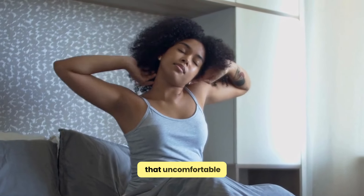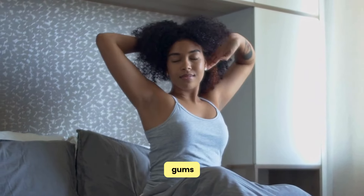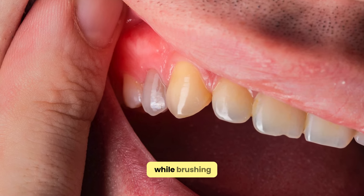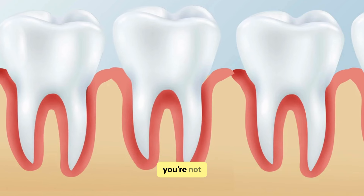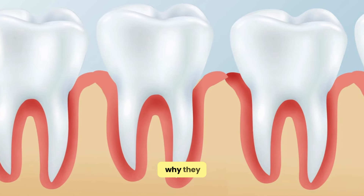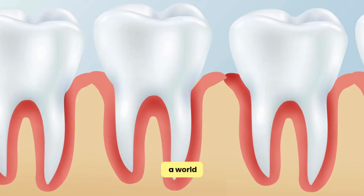Have you ever woken up with that uncomfortable, puffy feeling in your gums? Maybe you've noticed them looking redder than usual or even felt pain while brushing your teeth. You're not alone. Swollen gums are a common issue, but understanding why they happen and knowing how to treat them can make a world of difference.